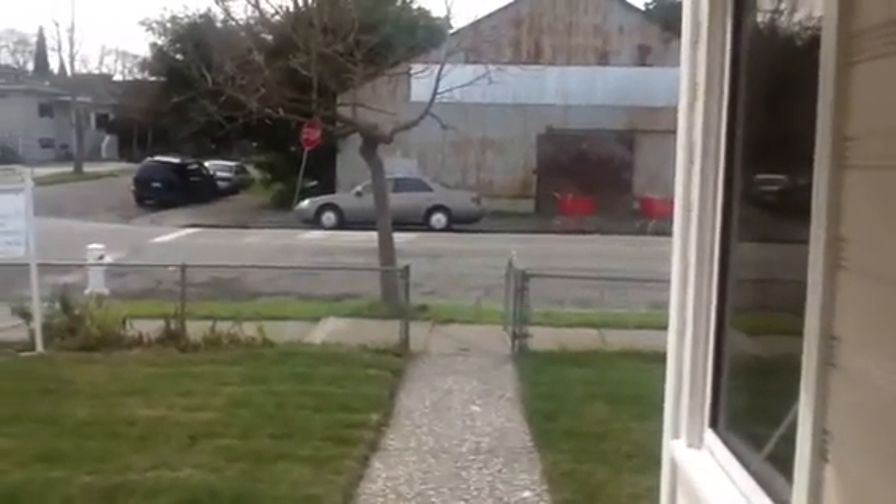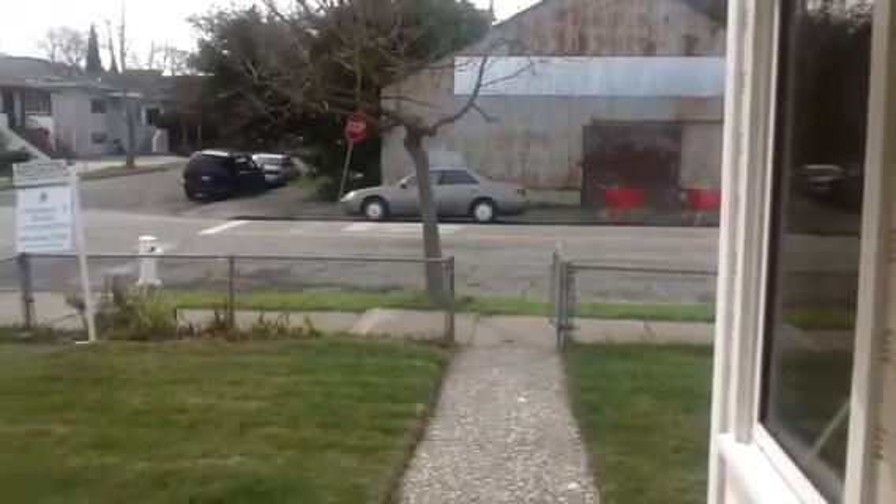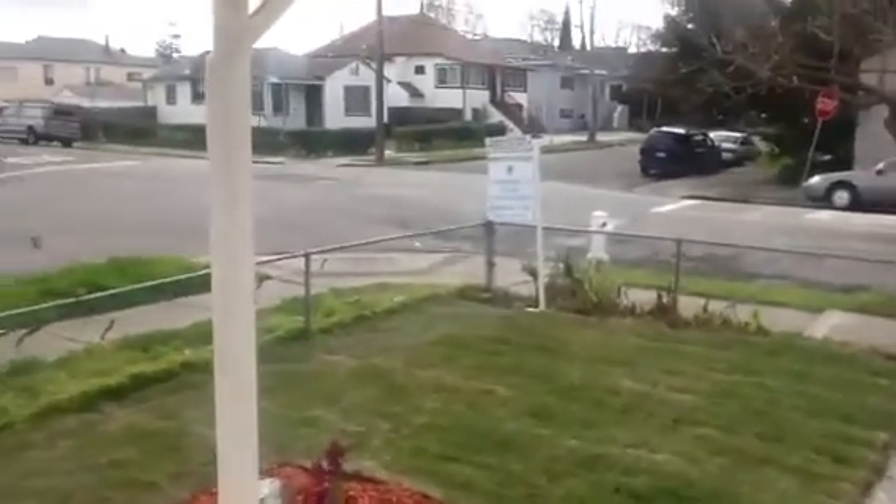Thank you so much for watching this video. I hope agents that you can sell this house from your desk. And if you are a buyer, call your agent or call me and write an offer. Thank you so much, bye bye.